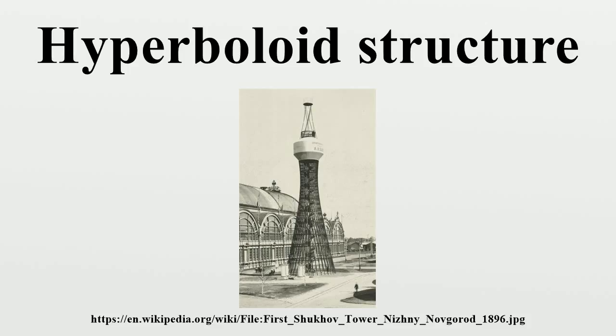Hyperboloid structures are superior in stability towards outside forces compared to straight buildings, but have shapes often creating large amounts of unusable volume and therefore are more commonly used in purpose-driven structures such as water towers, cooling towers, and aesthetic features.